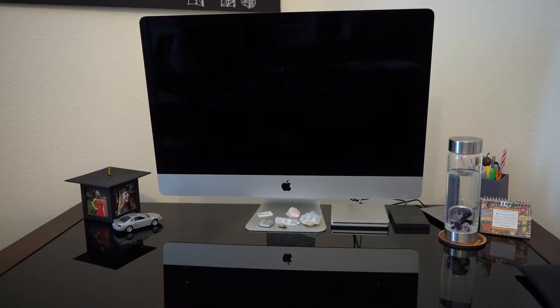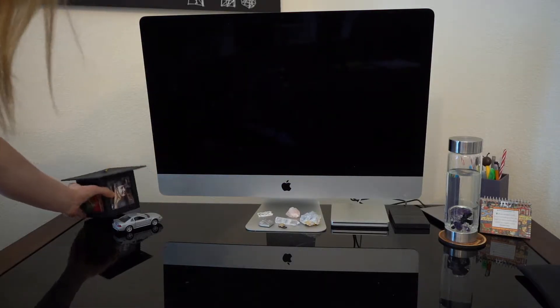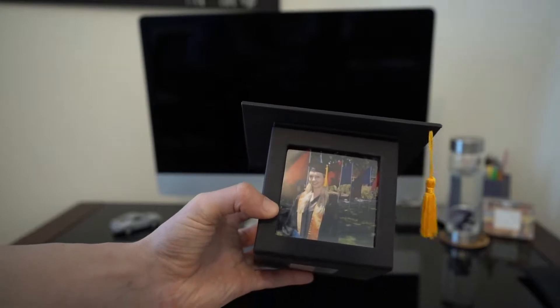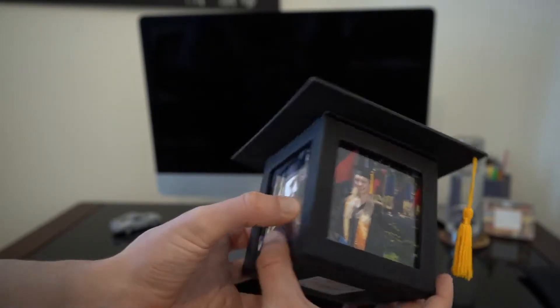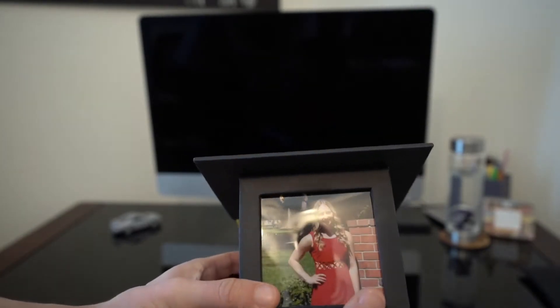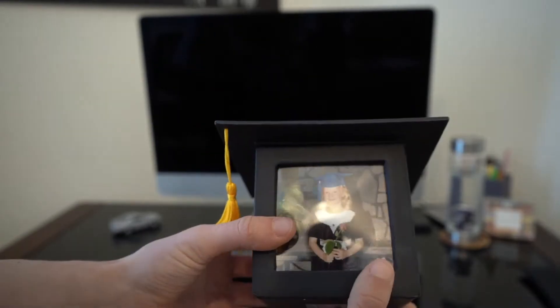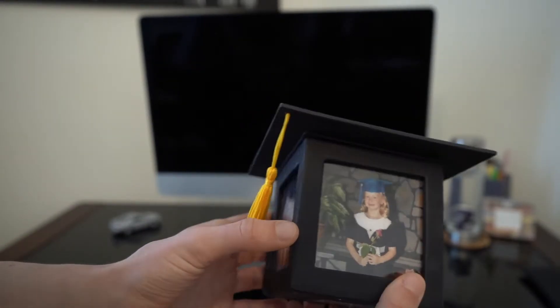Looking at my desk, I don't really like to have anything on the flat surface, just in case I'm grading papers or have my grade book out. On the left hand side of my desk, I have a little graduation hat filled with passwords and business cards. On the hat I have pictures from my JC graduation, my high school graduation picture, my Chico State graduation, and a kindergarten graduation too.